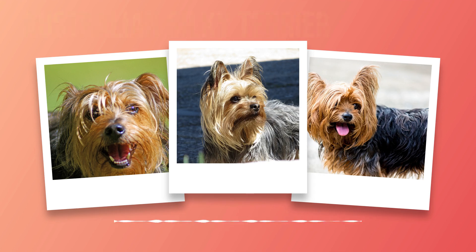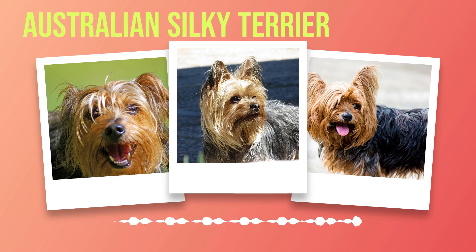As we conclude this chapter on care and grooming for an Australian Silky Terrier, we are reminded of the importance of taking responsibility for our pet's wellbeing. By following these guidelines, you can ensure that your furry friend remains in optimal condition while enjoying a long and fulfilling life by your side. So grab that brush, schedule those vet appointments, and prepare yourself for a lifetime of love with your beloved Australian Silky Terrier.